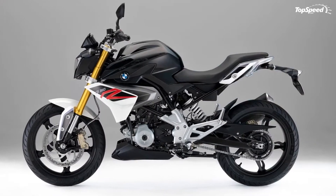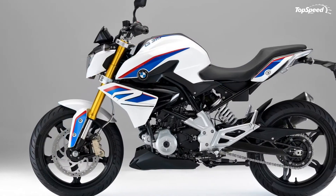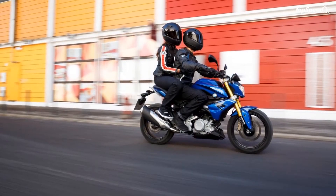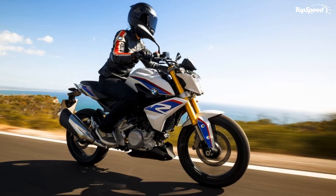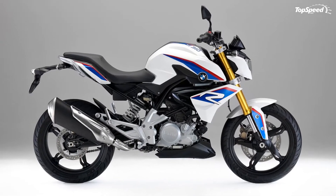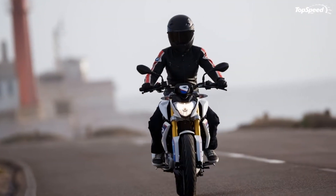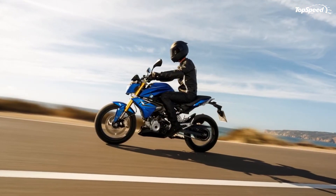Small displacement doesn't necessarily mean simple, and the G310R mill is anything but. The 313cc water-jacketed thumper runs a four-valve head with a pair of overhead cams and diamond-like carbon DLC-coated rocker arms tending to the timing — a technology borrowed from BMW's S1000RR superbike. A BMSE2 fuel injection system breathes through a 42mm throttle body, and the rearward-leaning cylinder leaves room for a generous intake silencer tucked up behind the front fairing and under the fuel tank.